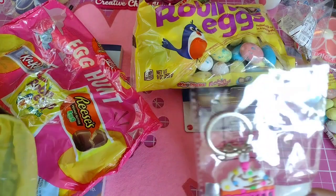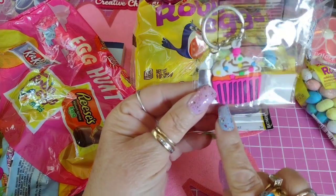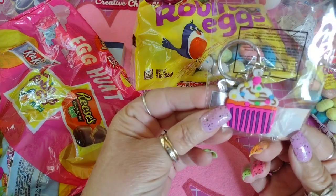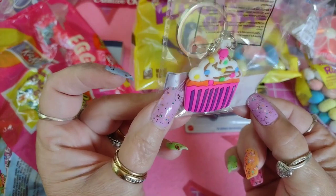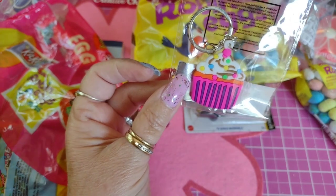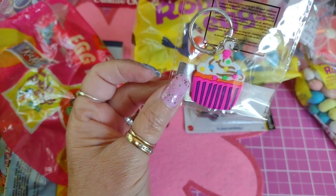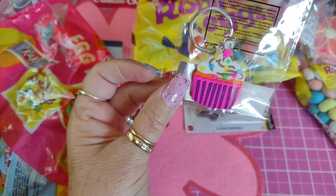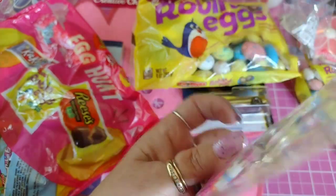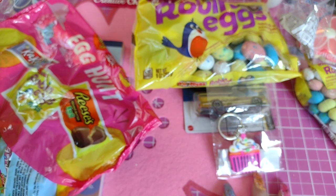I bought one last thing — it's a cupcake keychain and it was only a dollar. I don't know yet if I'm going to put it on my keychain, but I thought it was adorable. Dollar General tends to have cute little knickknack things like this. Whenever you go in, just look around — you'll be surprised at what you might find. Especially near the checkout, they have a whole shelf of cute little things for sale.